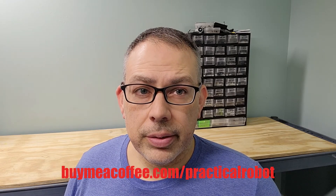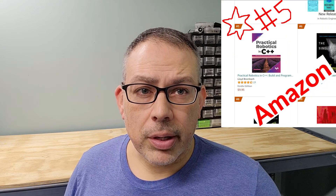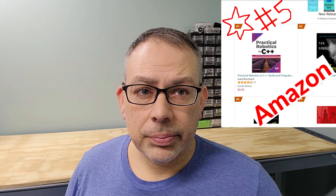You can show your support and help get these and other robotics projects released by buying me a cup of coffee, or of course by picking up a copy of Practical Robotics in C++. Thank you for watching and showing your support, and I will see you next time.